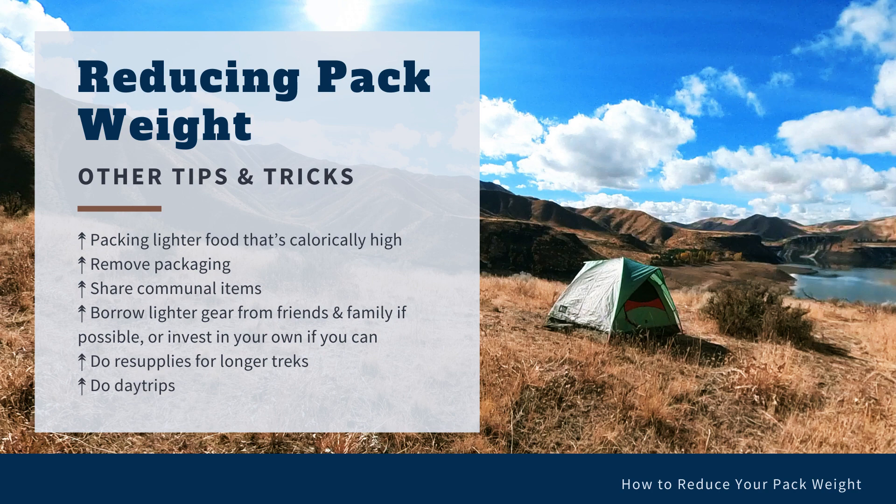One of my favorite ways to reduce weight is to plan day trips. I'll backpack to a certain point, set up camp, and then hike with just the day essentials to other destinations along the trail nearby, without being slowed down by my huge pack. I can cover a lot more ground much faster and can still enjoy the parts that are a little bit off the beaten trail. This is particularly helpful when you have kids.